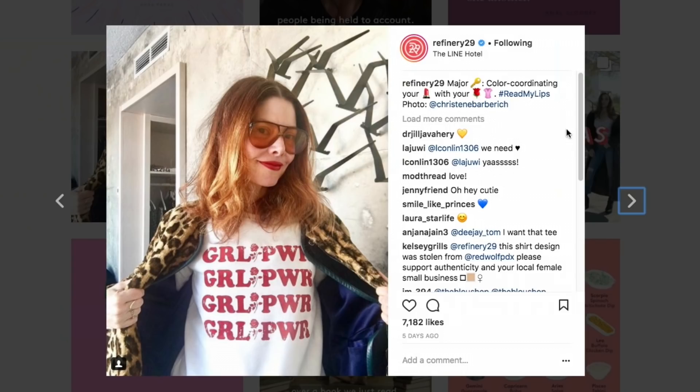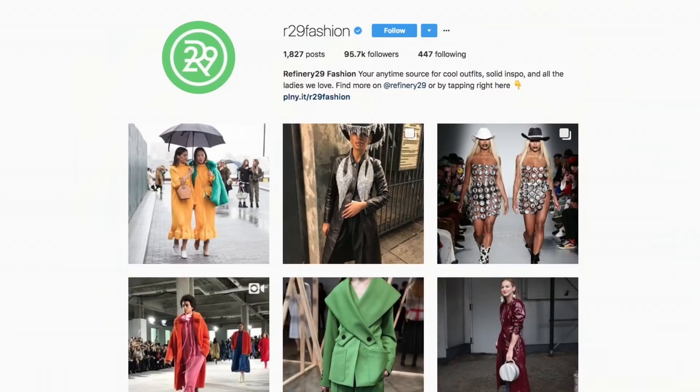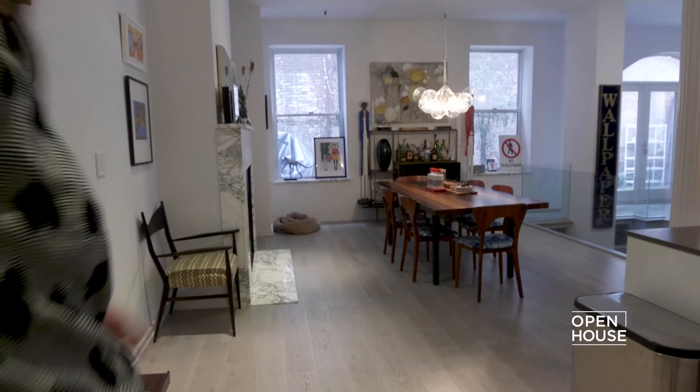We are getting started with Refinery29 co-founder and editor-in-chief Christine Barbrick. Since 2005, Refinery29 has become a leading online fashion and cultural destination for women with stories that both inspire and entertain. We recently partnered up with them for a peek inside the